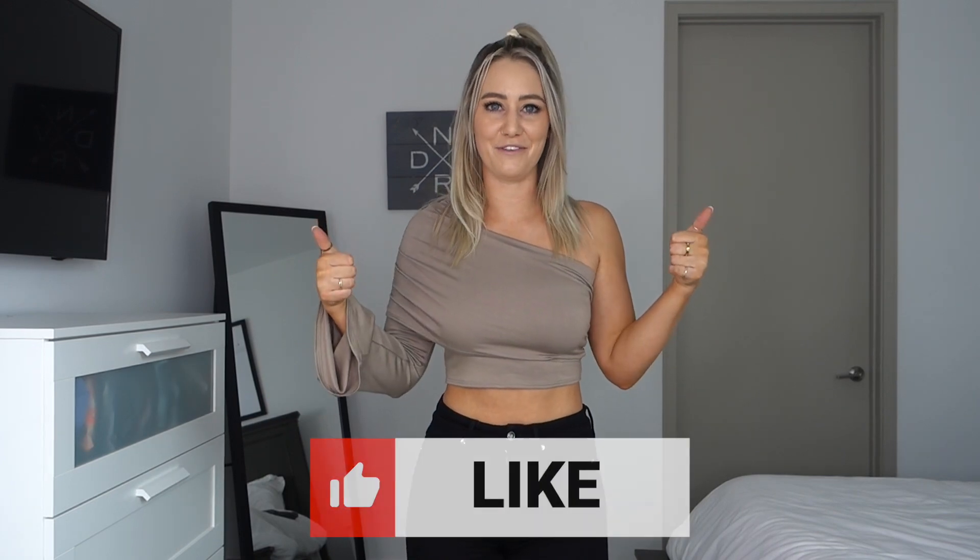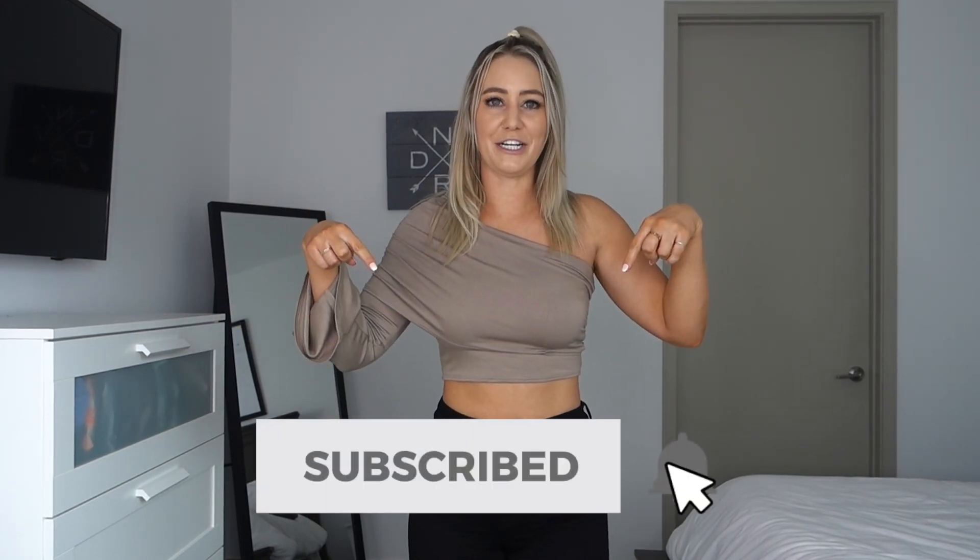That's it, you guys! Thank you so much for watching. Please give it a thumbs up if you liked it and subscribe if you haven't already — I've got a lot more videos coming soon. Let me know if you liked this style of video where I actually show how I style things rather than just telling you. Let me know what your favorite item in this video was. I'll catch you next time!